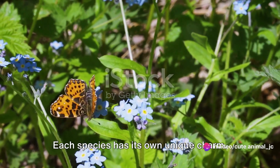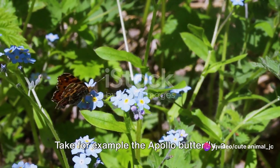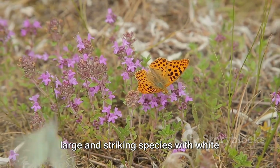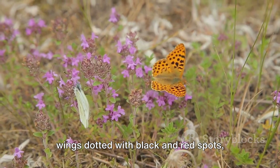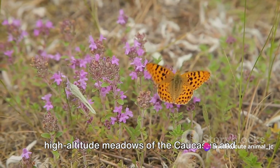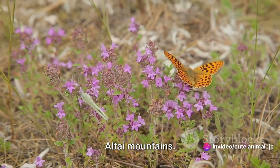Each species has its own unique charm. Take, for example, the Apollo butterfly, a large and striking species with white wings dotted with black and red spots, often found fluttering in the high-altitude meadows of the Caucasus and Altai Mountains.